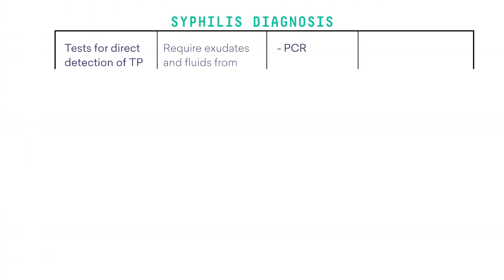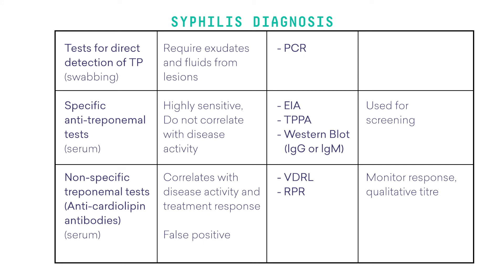I would now like to talk about testing for syphilis. This involves direct detection methods and serum testing for syphilis. Direct detection methods used in South Australia include swabbing of any ulcers and testing for syphilis PCR. The serum tests for syphilis include nonspecific anti-cardiolipin antibodies and specific anti-treponemol antibodies.